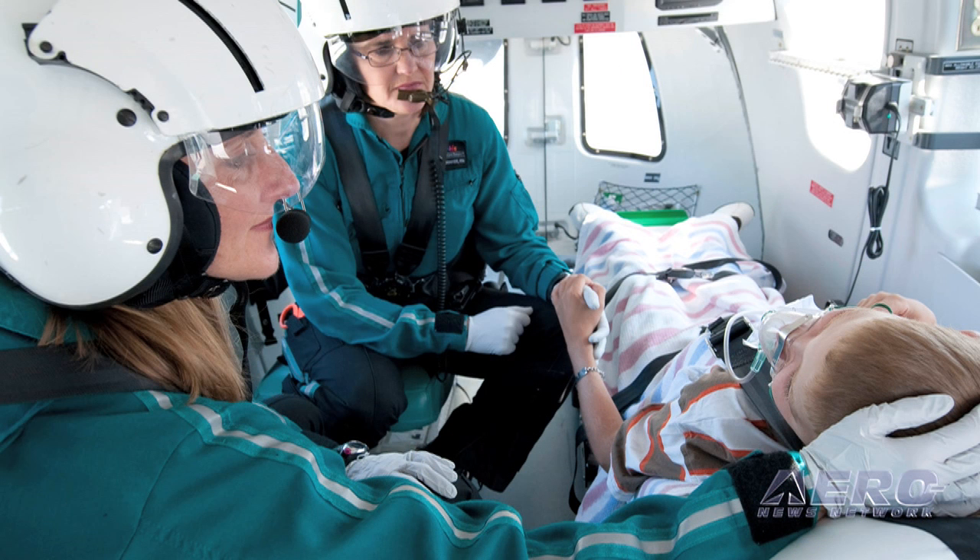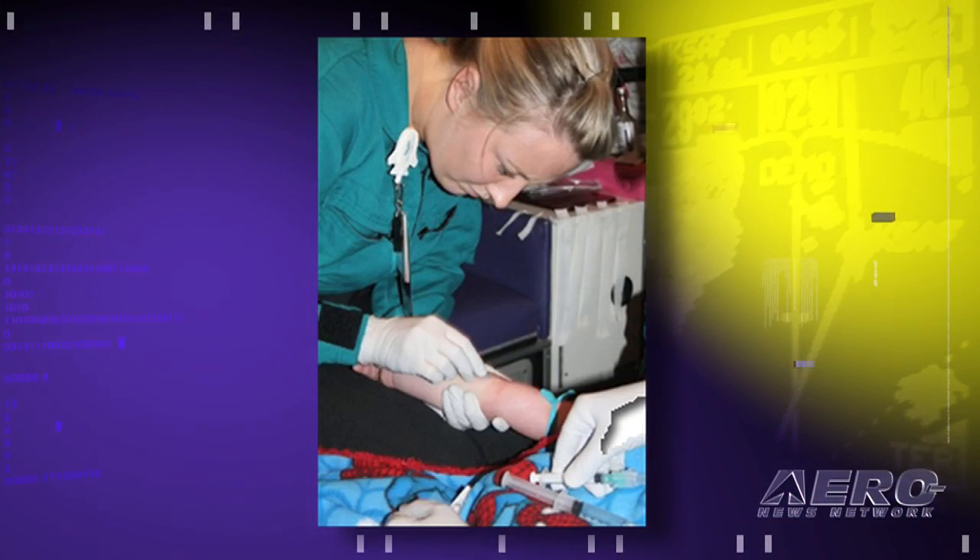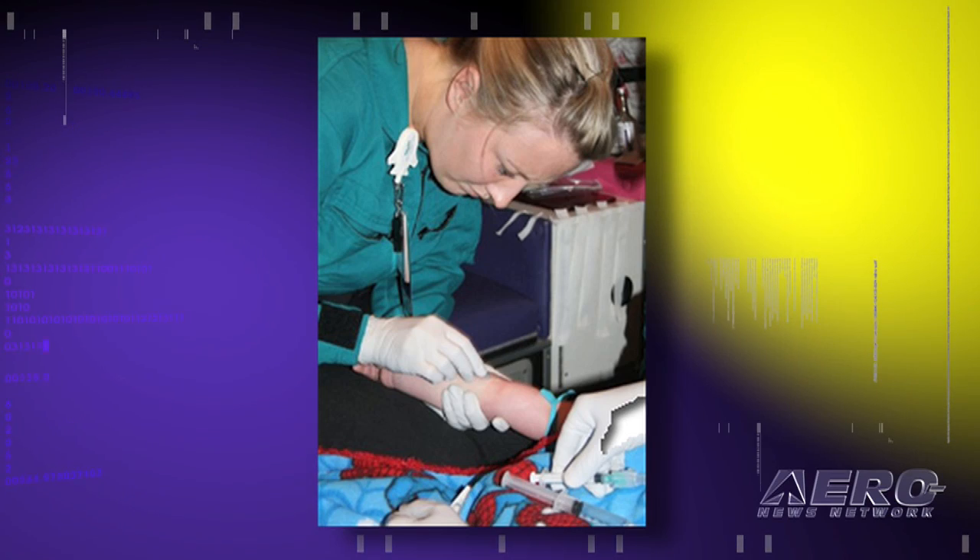We don't transport with doctors — we are the doctors sometimes. We are the doctors' eyes, their ears, their assessment skills. We give physicians advice, they give us advice, and we work together. It's very demanding, but more importantly it's very rewarding.